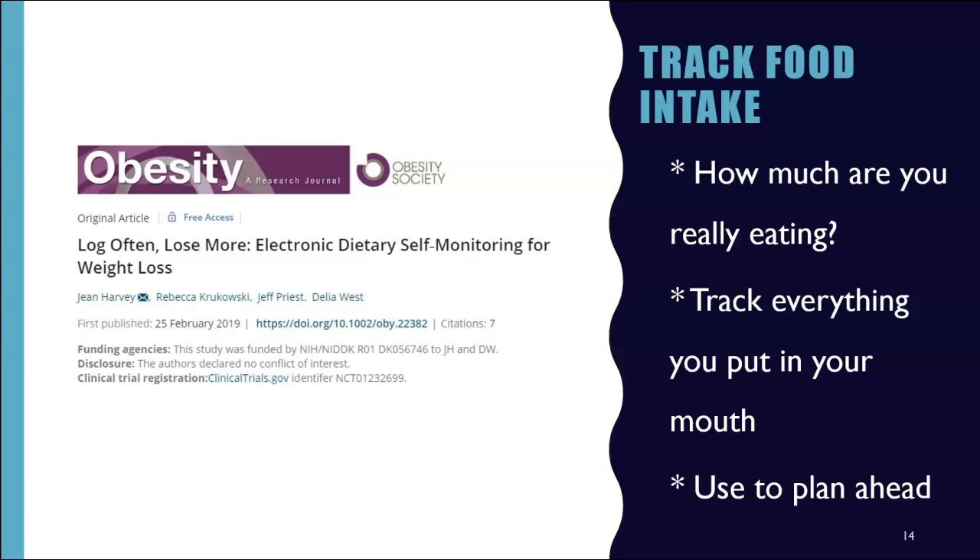Some people find it helpful to use a tracking app to input food the night before or in the morning to plan out their day — a great strategy to plan for success. In a study published in the journal Obesity, scientists found consistency is key: the more often participants logged to track their food, the more likely they were to lose weight. You can try apps like MyFitnessPal, Lose It, or Cronometer. Not every day will be perfect, and maybe you just need to log for a few days or a couple of weeks to get a better sense of what you are eating.